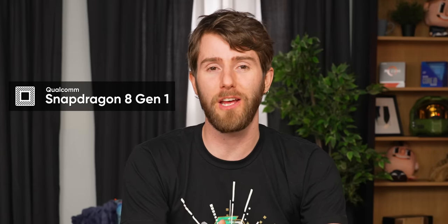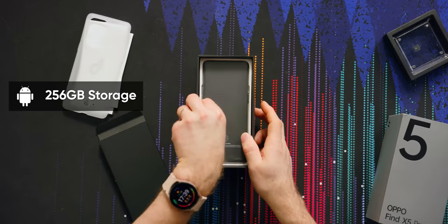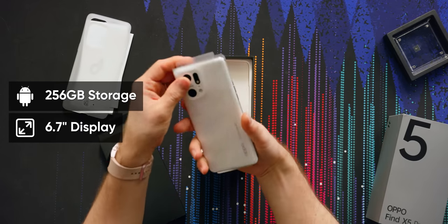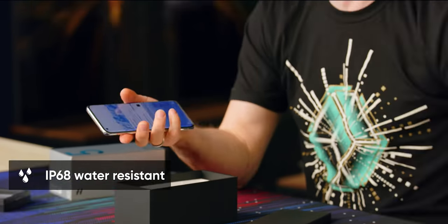It's got the Qualcomm Snapdragon 8 Gen 1, which is the latest flagship we're seeing in Android phones. It's got 12 freaking gigs of RAM, 256 gigs of storage, a 6.7 inch display. It is IP68 water resistant and it feels really nice.